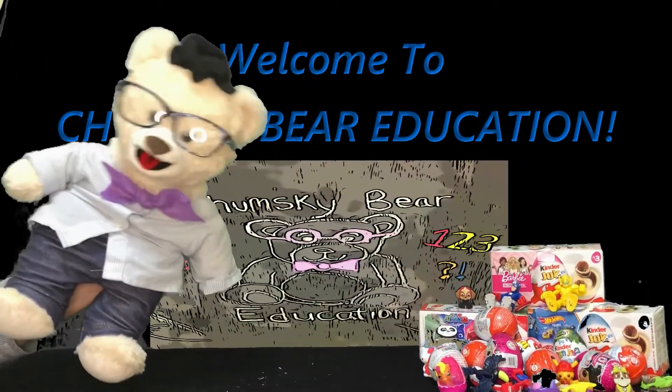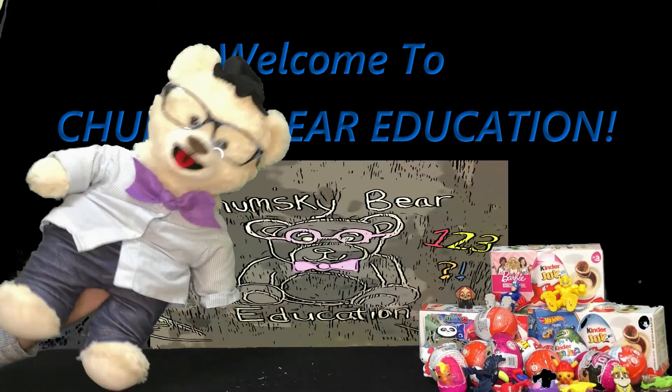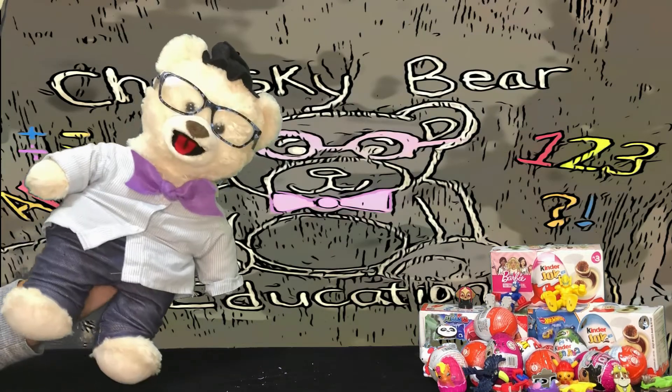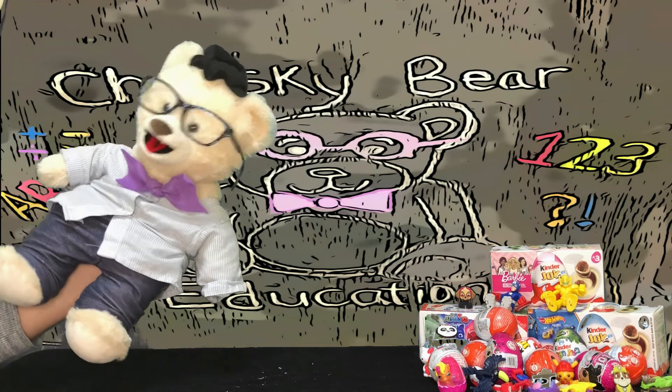Hey everybody! Welcome back to another episode of Chumsky Bear Education — the channel where we love to learn and have a ton of fun!